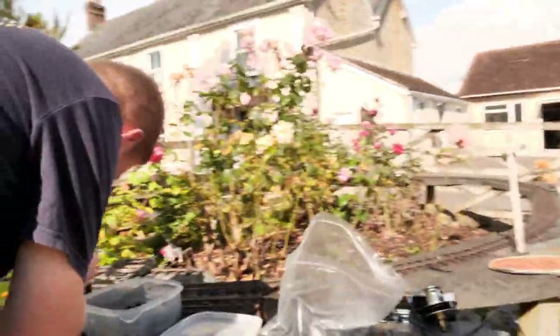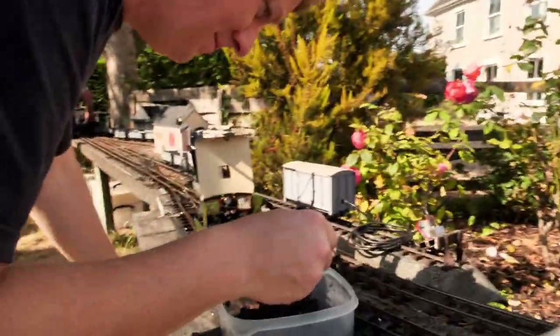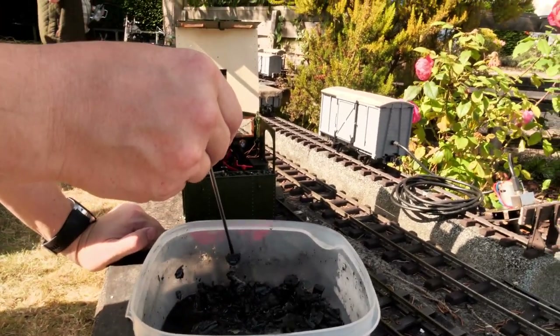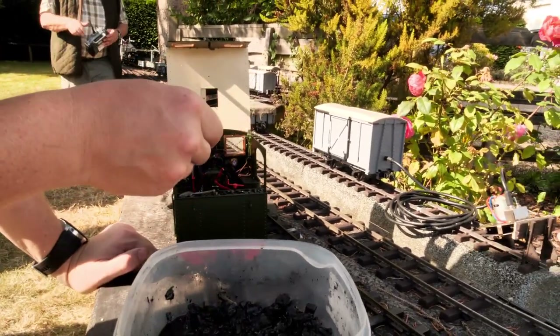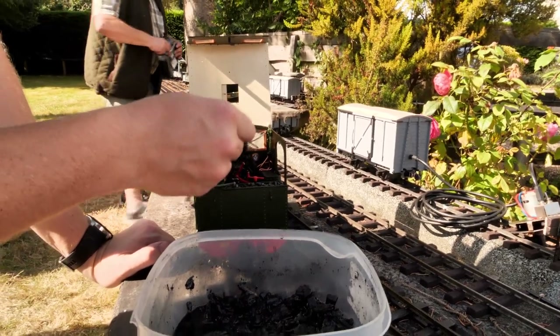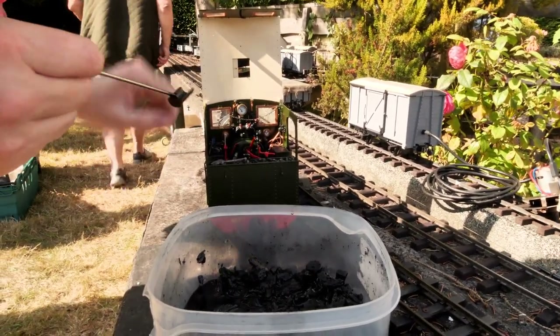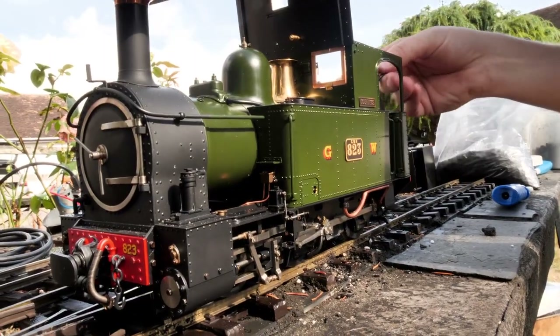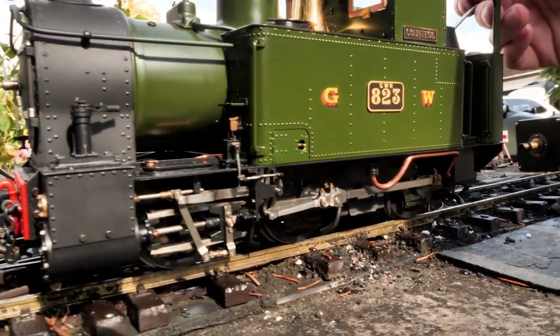Richard was struggling to get his coal to light. He has two engines, but the other one's gas. When asked which he prefers, he says gas at the minute — he recently acquired the coal-fired one and is on a steep learning curve.